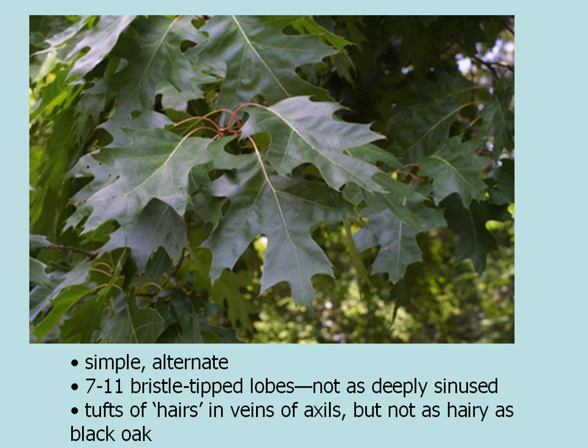The leaves are simple and alternate, as all the oak trees are, and have seven to eleven bristle-tipped lobes with a margin that's not as deeply sinused as you see in the other red oaks that we'll be covering.